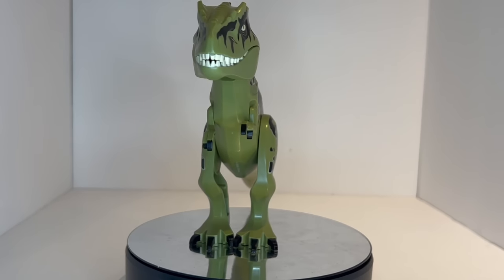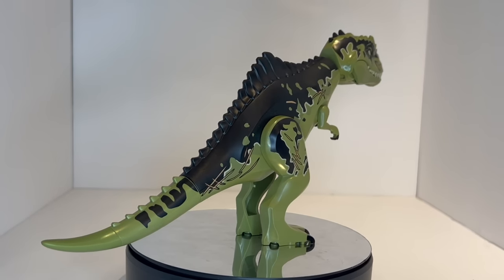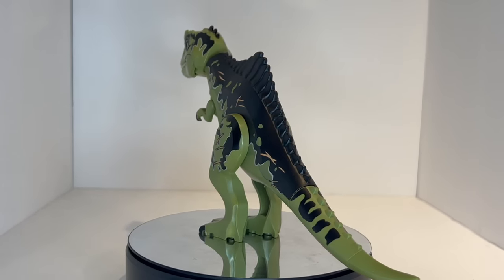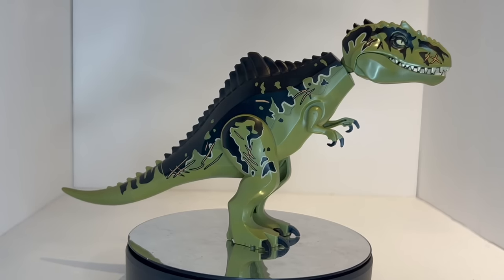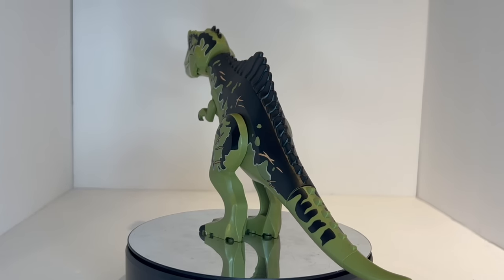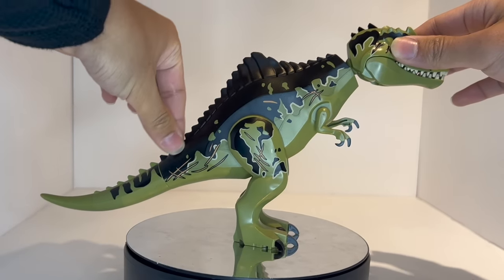Coming in at number 7, we have one of the most recent dinosaurs on this list — jumping forward 10 years. This released just last year in 2022, and this is the Giganotosaurus from Set 76949, Giganotosaurus and Therizinosaurus Attack, themed around the latest Jurassic World Dominion movie. This is probably going to skyrocket in value once the set is taken off shelves — you can still get it today. Once discontinued, this will probably become much, much rarer, because despite being built off the standard T-Rex frame, pretty much all the molds in this model are almost 100% unique, including a new piece created for the very iconic spine of the creature.